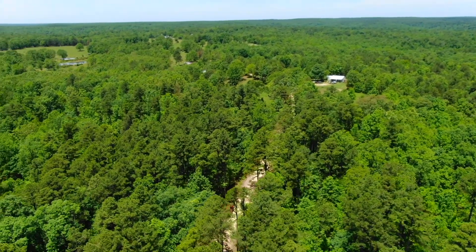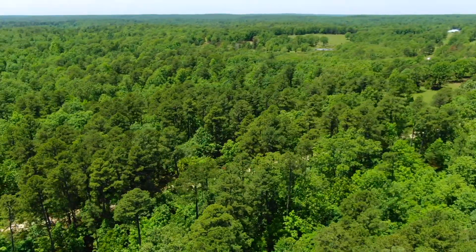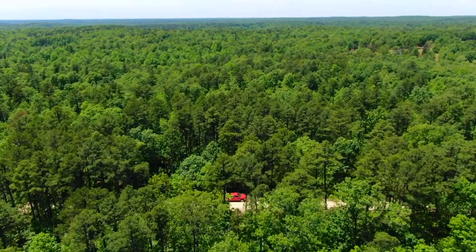Not only can you get to the property any time of year because it does have county road access, but it has the direct national forest frontage as well. So you can essentially use that Mark Twain National Forest as your own backyard. You can go directly into it from your property.